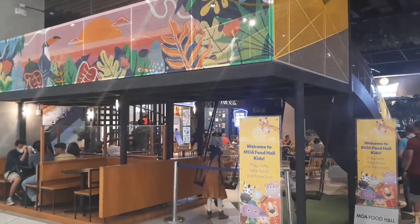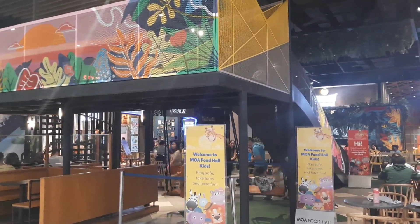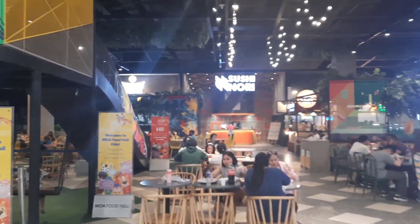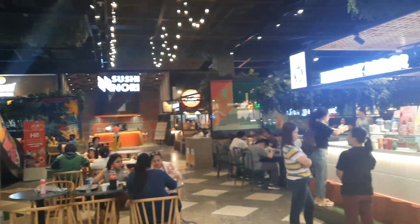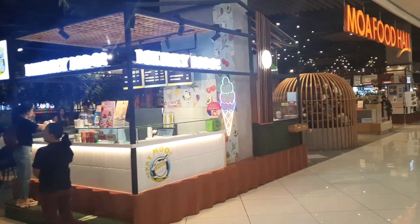Hi guys, welcome everyone to SMB Diaries. Today we are in the Mall of Asia — up on the top floor you have this magnificent food court serving all kinds of foods.